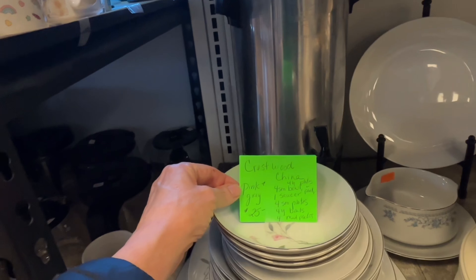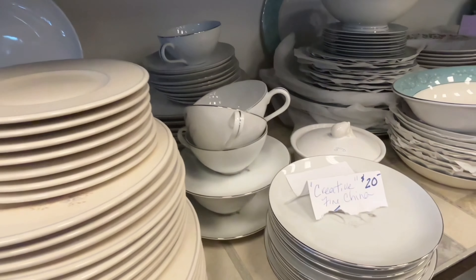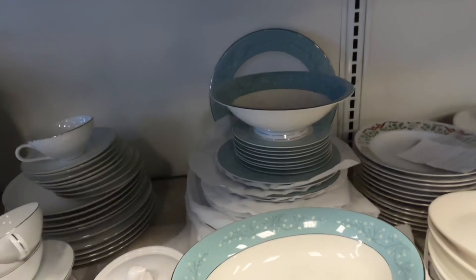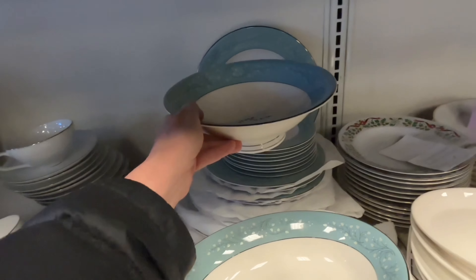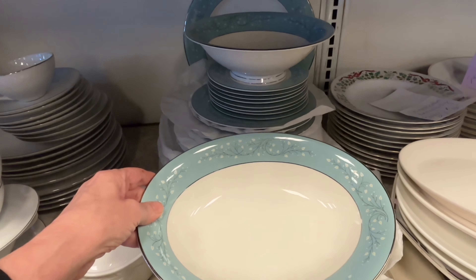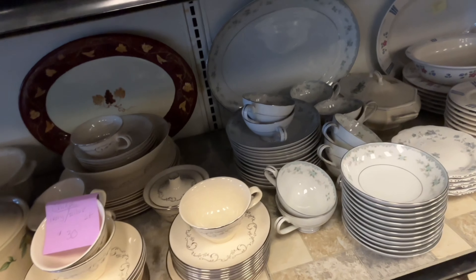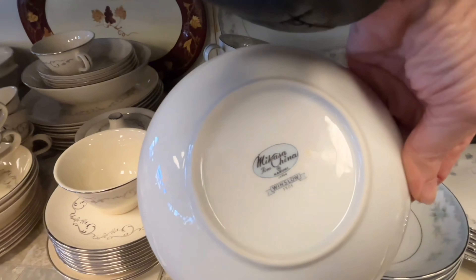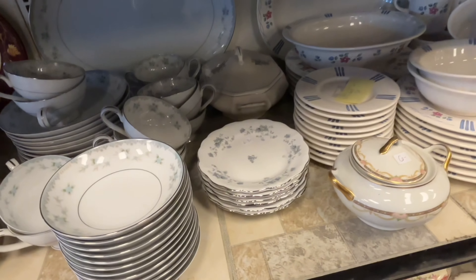I wanted you to see some of these dish sets and the pricing. People have asked me to slow down and really show you the pricing on things, but I'm looking at literally a one-inch by two-inch screen while doing this, so it's really hard to see what the pricing is. Along with that, I have to keep my finger on the button to do the voiceover, so I can't really pinch in to check pricing.